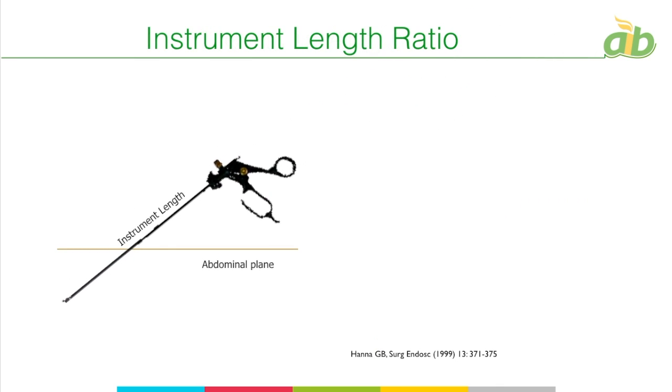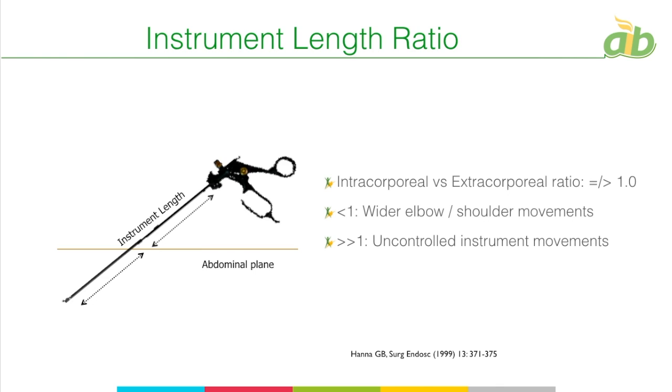The instrument length ratio refers to the length of the instrument inside the abdomen versus outside the abdomen. Instruments are available in 300 mm, 360 mm, and 420 mm lengths. Whatever the length, the intracorporeal length must be equal to or slightly more than the extracorporeal length. If intracorporeal length is far less, you compensate with wider elbow and shoulder movements, causing more fatigue and injury. If too much intracorporeal length is required, it means the port was placed too far away, risking uncontrolled instrument movements and injury.